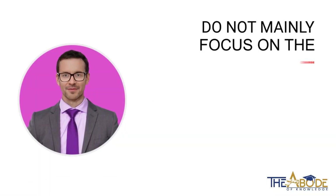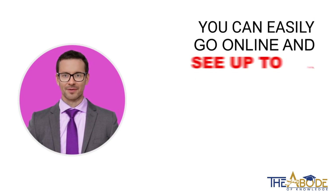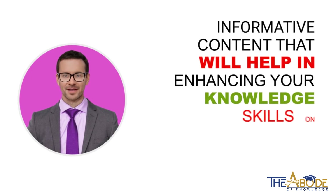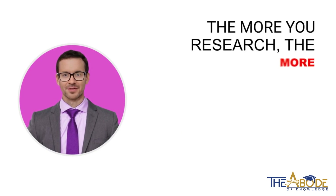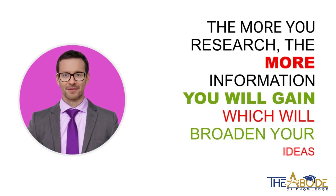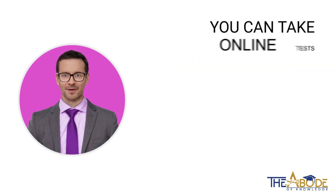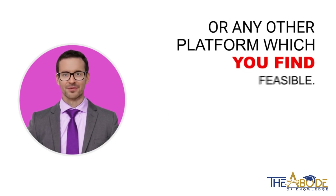Do not mainly focus on the course books only — do your own research as well. You can easily go online and see up-to-date, informative content that will help in enhancing your knowledge skills on various topics. The more you research, the more information you will gain, which will broaden your ideas and will also save your precious time. You can take online tests to see how well you perform, or get access through YouTube or any other platform which you find feasible.